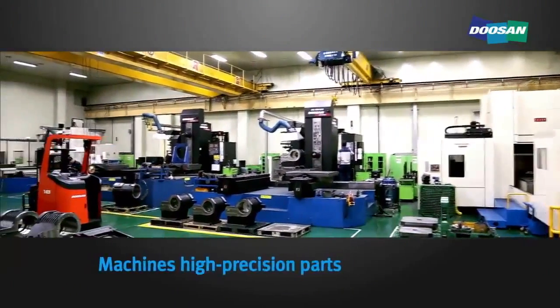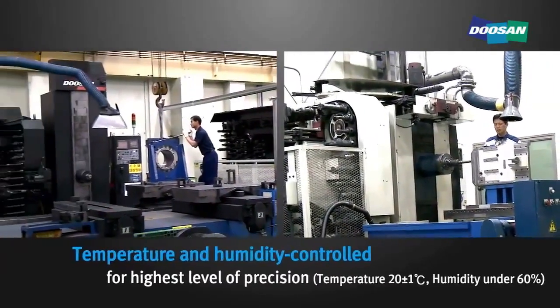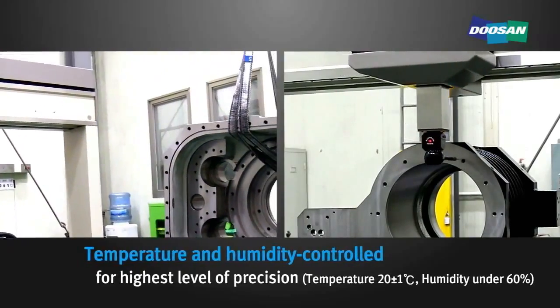This is where the high-precision parts of machining tools are finish-machined, such as lathe headstocks. This area is temperature and humidity controlled to maintain the highest level of precision.